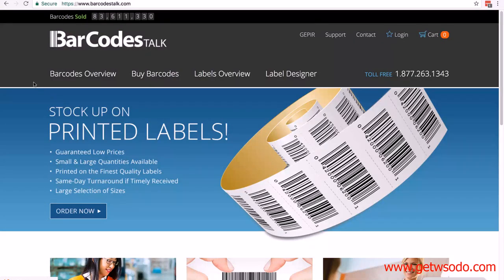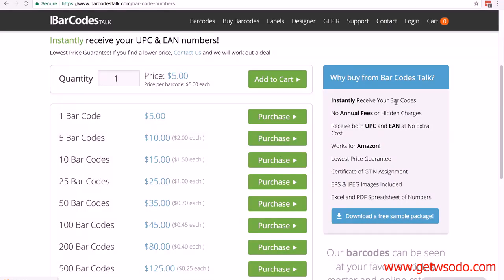Next, let's look at barcodestalk.com. Again, it's a very simple process — click on 'Buy barcodes,' select the one you want, and click 'Purchase.' You instantly receive your barcodes with no annual fees. You receive both UPC and EAN barcodes — EAN is for Europe. You also get a certificate of GTIN assignment, similar to what Nationwide provides, plus EPS and JPEG barcode images included. That covers both options: using GS1 or one of our recommended resellers.